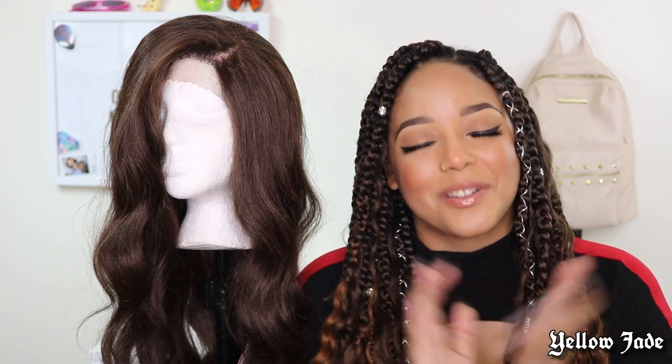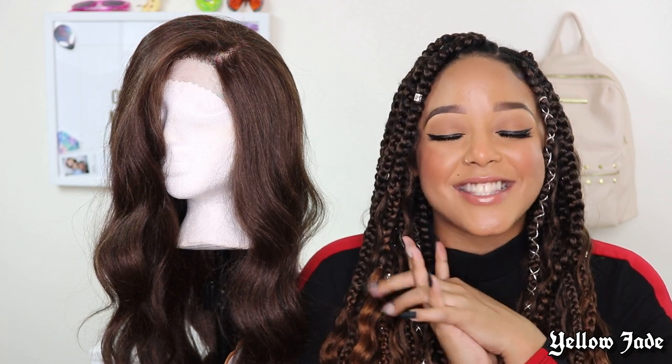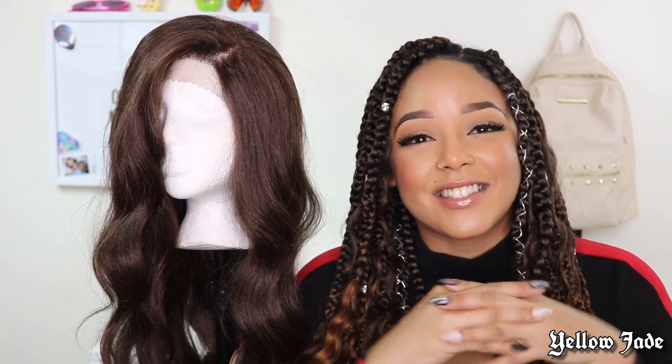I just want to thank you guys so much for supporting my channel, loving me unconditionally, and allowing me to entertain you with whatever video it may be. Hopefully I've helped some of you, and I look forward to seeing what 2020 has in store for us and this channel. Thank you guys again so much for watching. If you liked this video, don't forget to leave me a thumbs up, and I'll see you in the next one.